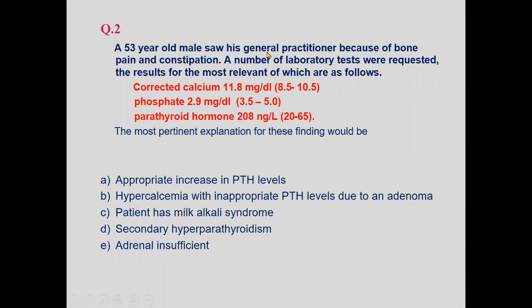A 53-year-old male saw his general practitioner for bone pain and constipation. Laboratory results: corrected calcium 11.8 (hypercalcemia), phosphate 2.9 (hypophosphatemia), and PTH level 208 — where the normal level is 20 to 65 — indicating elevated PTH.